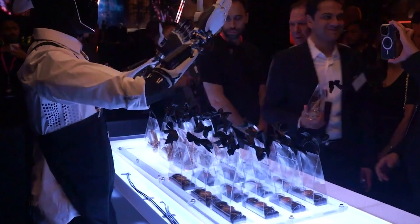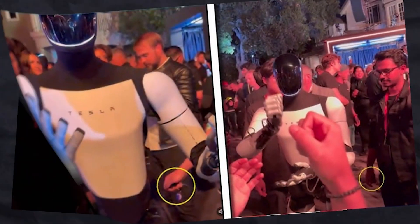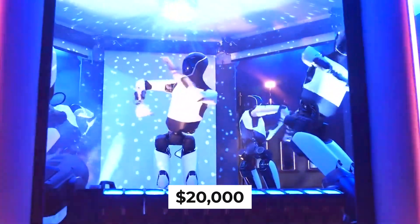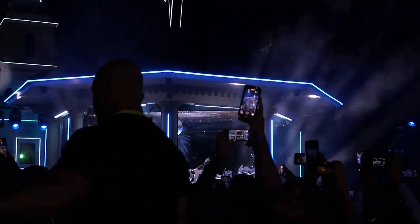Optimus by Tesla is designed to help with a wide range of tasks, making it versatile both for home and business environments. With a starting price of $20,000, the bot is surprisingly affordable given its advanced capabilities. Let's dive into what makes Optimus a game changer in the robotics world.